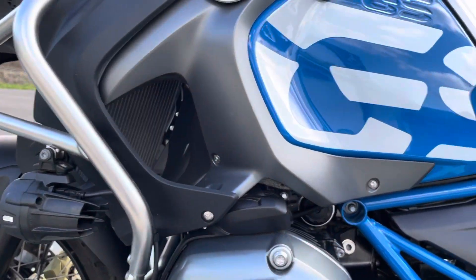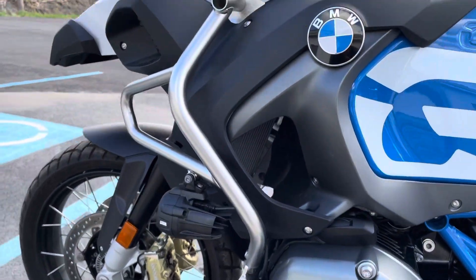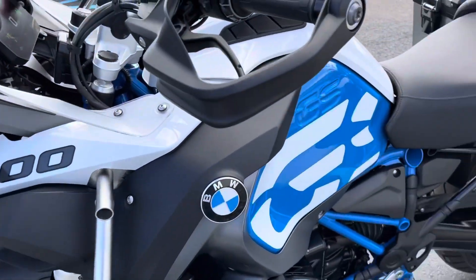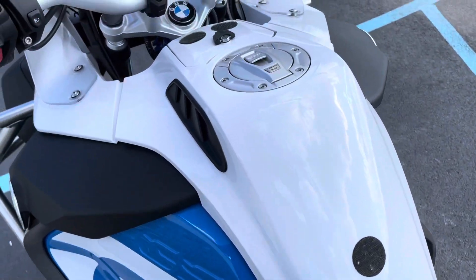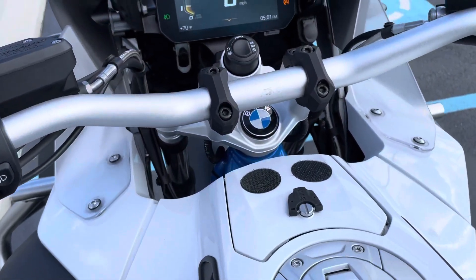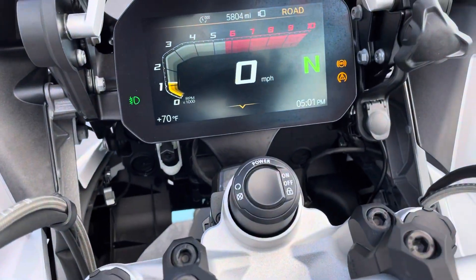This is a manufacturer buy-back unit. It was bought back — there were some fuel pump concerns. It was repaired, sent back to BMW for inspection, and they cleared it and serviced it. 5,800 miles.